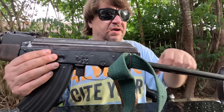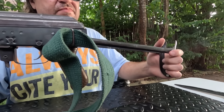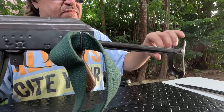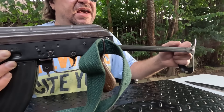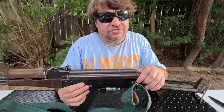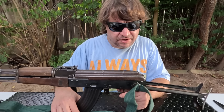They still used a double-hook trigger instead of the AKM single. And the stock is stamped, but it's swept down like an AKM, and it only locks on the left side. And it has the clicky butt plate. So basically, it's an AKS Type 3 stock, but made from stampings. It doesn't even have a real rear trunnion as such — it's kind of stamped pieces.